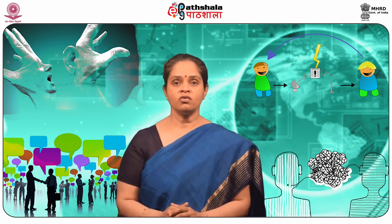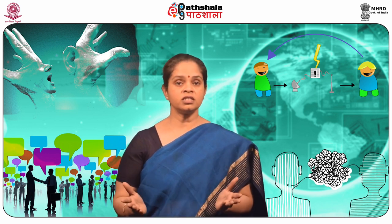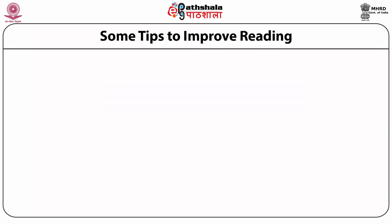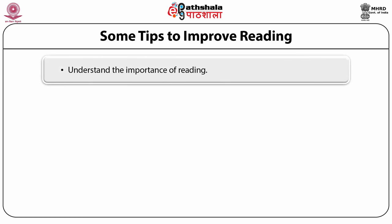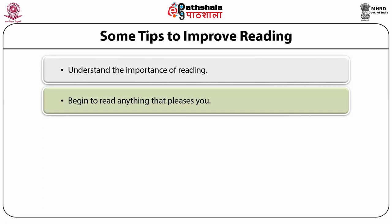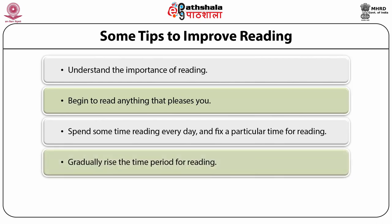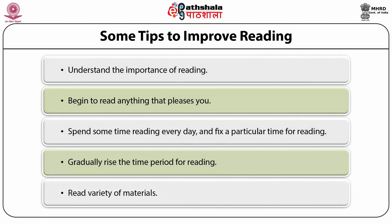What are the strategies for developing reading skills? Reading is a habit for a few, a hobby for some, and only a professional compulsion for others. In whatever way we may read, it is important to develop reading skills. Some tips to improve reading: first, understand the importance of reading; second, begin to read anything that pleases you; third, spend some time reading every day and fix a particular time for reading; fourth, gradually increase the time period for reading; fifth, read a variety of materials to maintain interest.